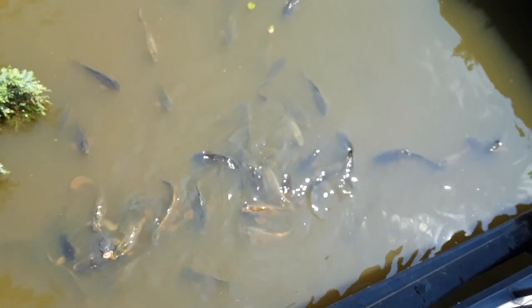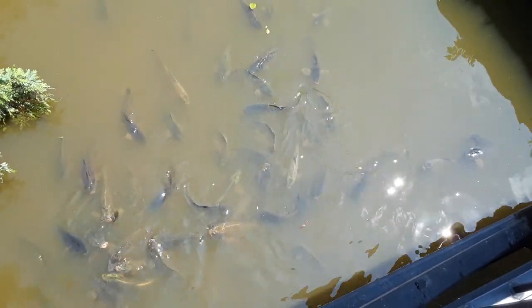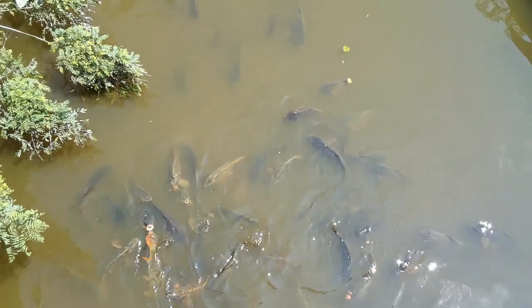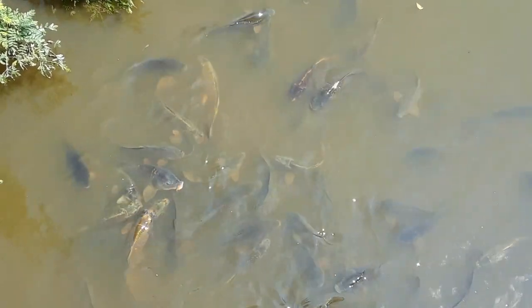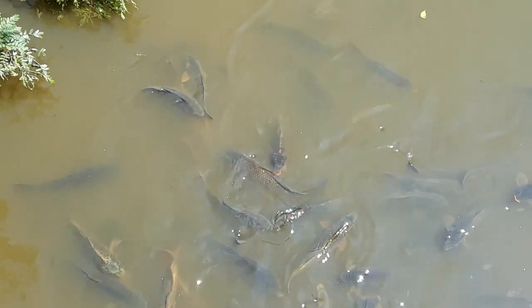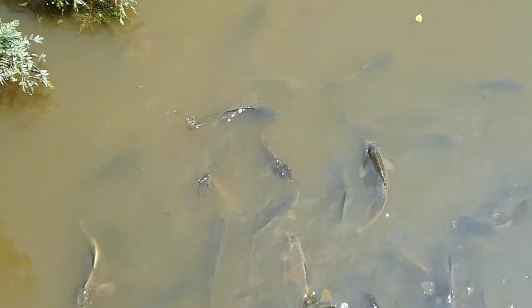Well, here we are at Shaker Lakes, and these are goldfish. They're wild goldfish, but they started out as people's pets and then they released them into the water. Not cool, not cool.